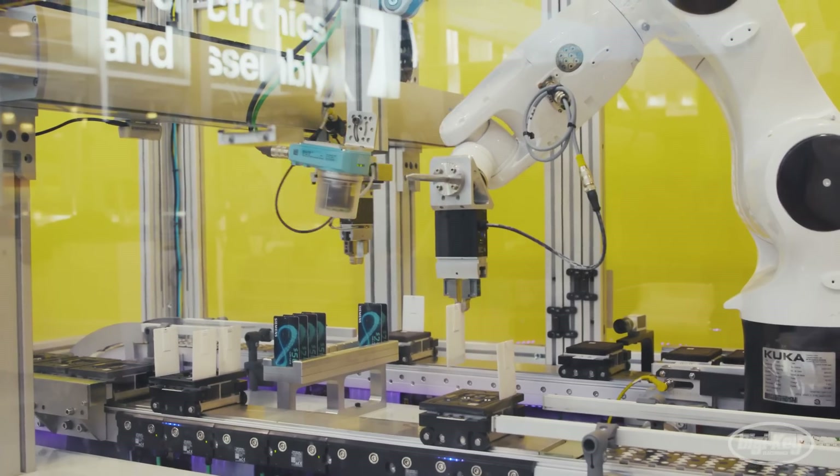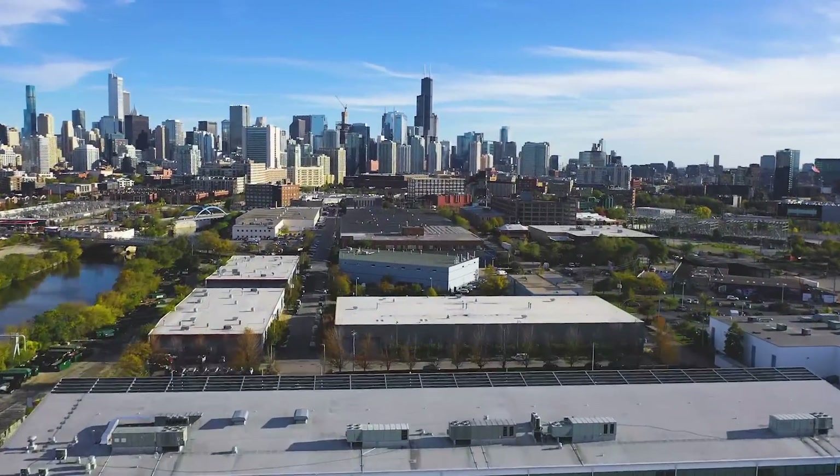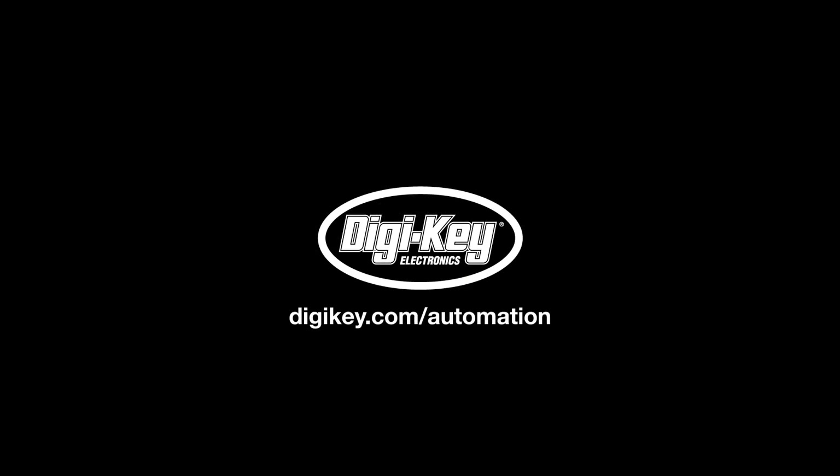Automation is changing everything, and our goal at DigiKey is to make that available to customers across the globe. Learn more about the latest in automation components from industry leaders like Siemens at digikey.com.